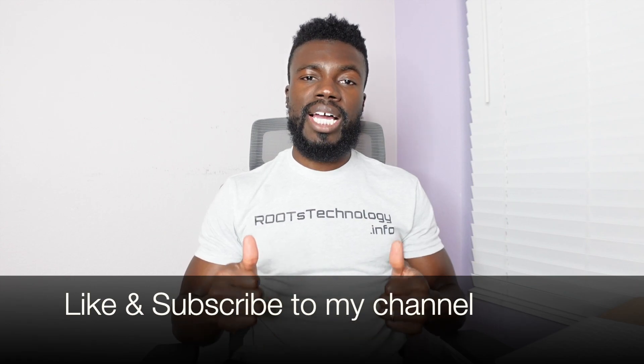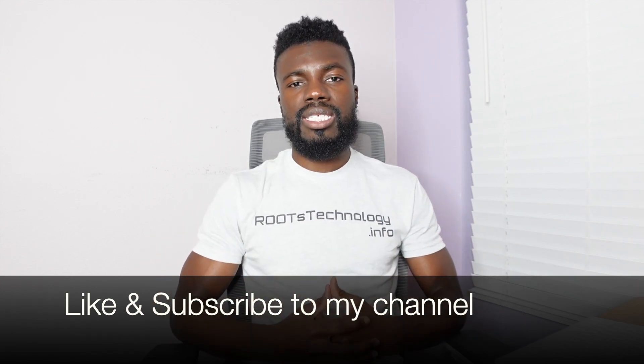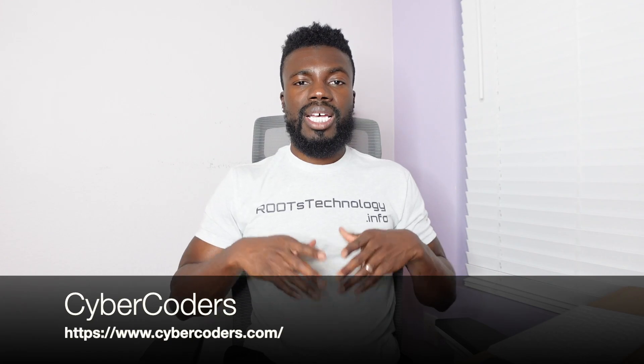If you haven't already, make sure you like this video and subscribe to my channel to help me continue making content like this. Now, another website that I really like is CyberCoders.com, because the jobs posted there are posted by the recruiters themselves. Those jobs have the actual contact information of the recruiter, making it easier for you to reach out to them and follow up about your application.